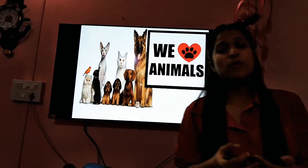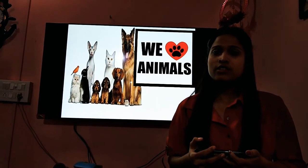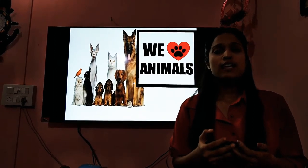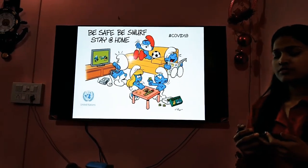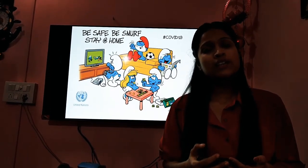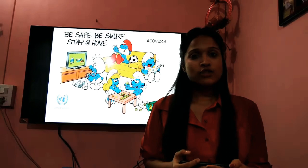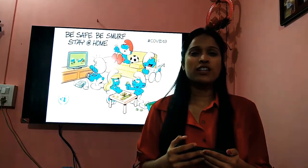Now, children, do you remember what I said to you in the beginning? You must love all the animals. You should never hit them or mistreat them. Love all the animals. Now with this, we end our class. I hope to see you soon when the classes begin. Till then, take care of yourself, stay at home, don't worry your parents, and learn your work. I will see you in the next class.